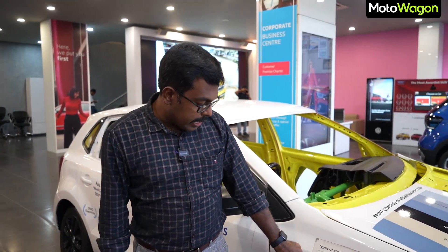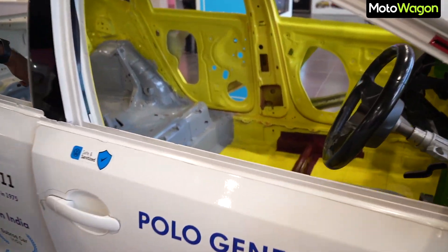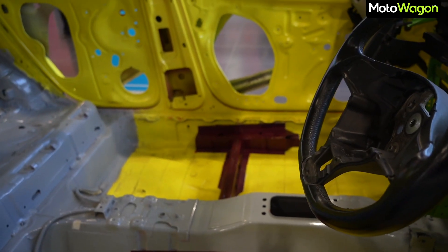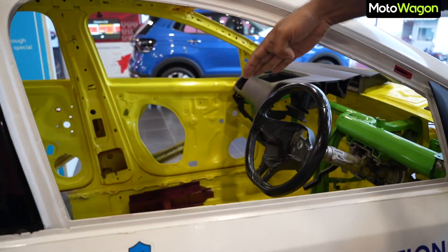If you look at this, it's grey — that's the car's interior with soft material. The next color is yellow. If you look at the yellow sections, it's high strength steel used for panels and door insides.